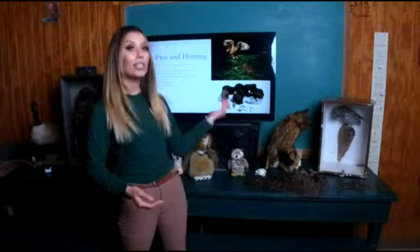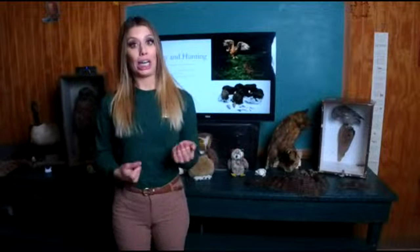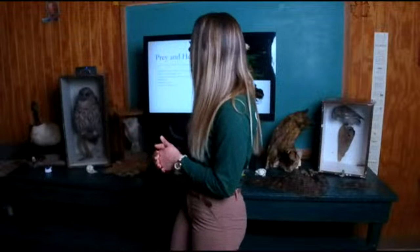Now that we know about all the cool adaptations that make owls so stealthy, let's talk about what they eat and how they hunt. Owls are quite generalist — depending on the species they'll eat pretty much anything. Smaller owls like the screech owl prefer smaller things like insects or small rodents, while larger owls like the great horned or barred owl will eat much larger prey.